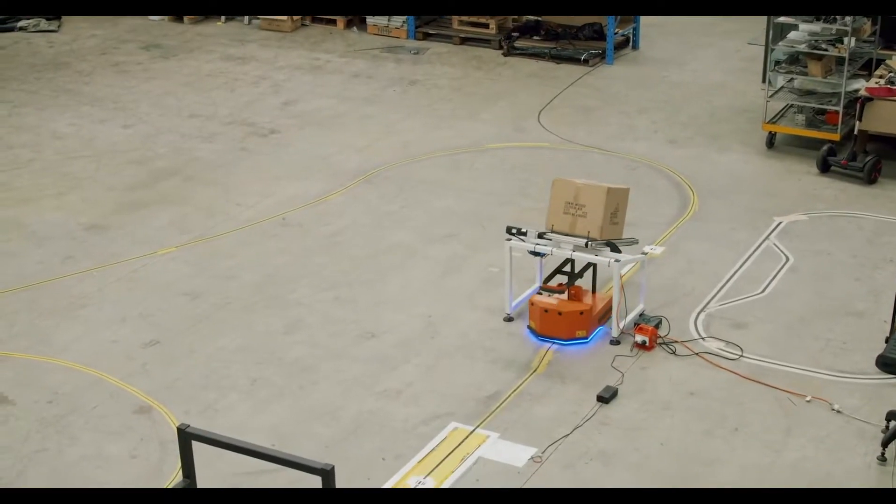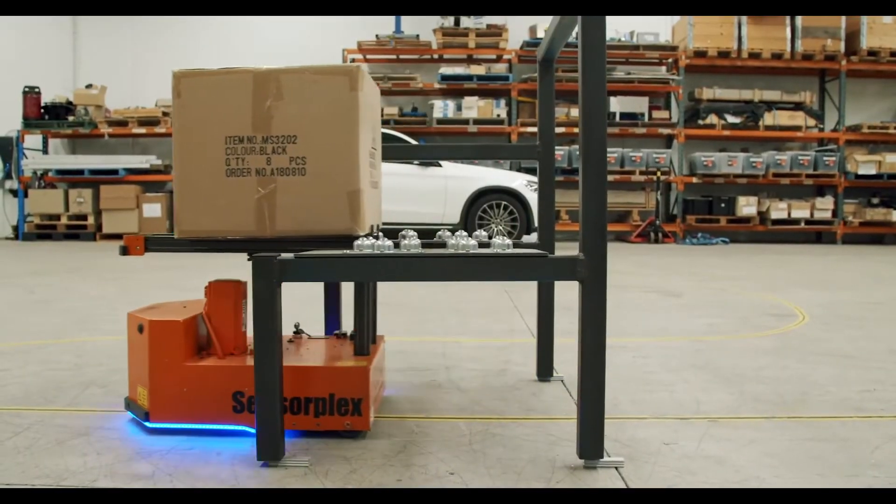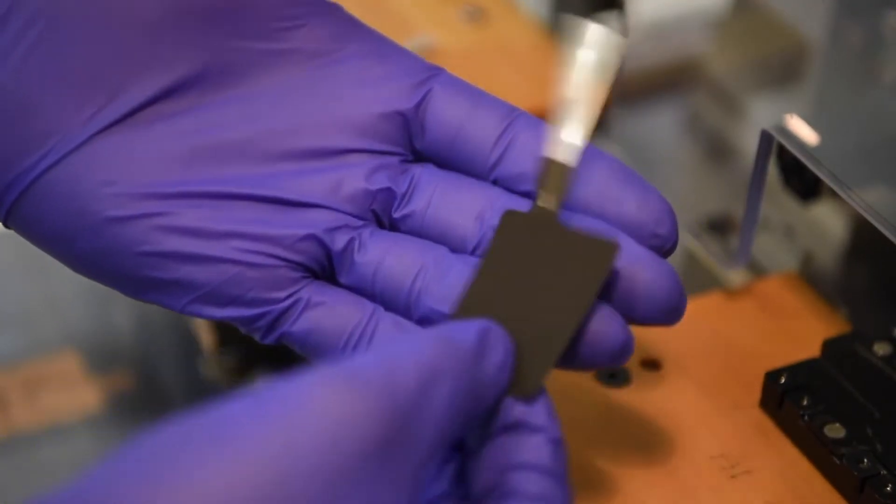This work has real world impact in a number of different areas — batteries that are safer, can withstand high temperatures, and last for longer.